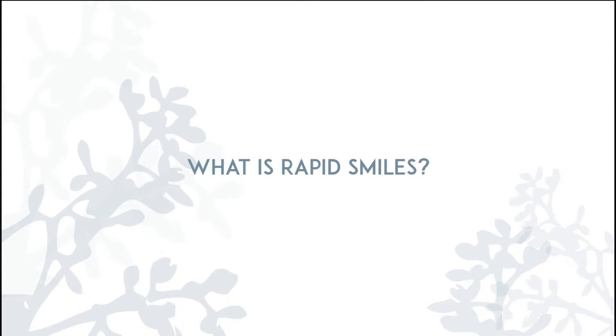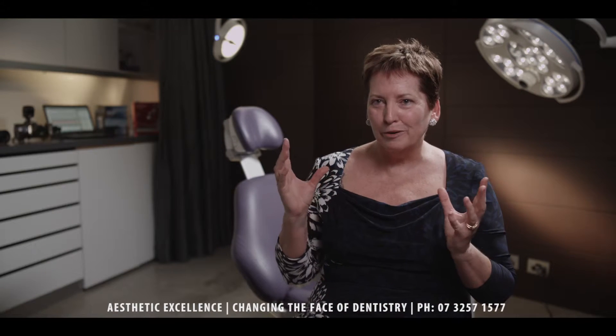Rapids Smiles is a really great little tool. A lot of patients might have even had braces when they were younger, and they get to be 15 years later and those front teeth are starting to crowd up again. Otherwise they're pretty good.